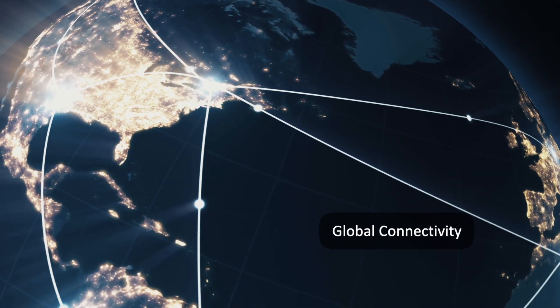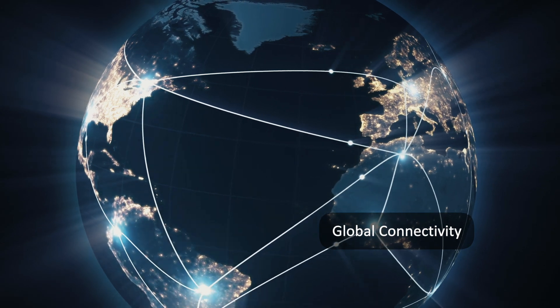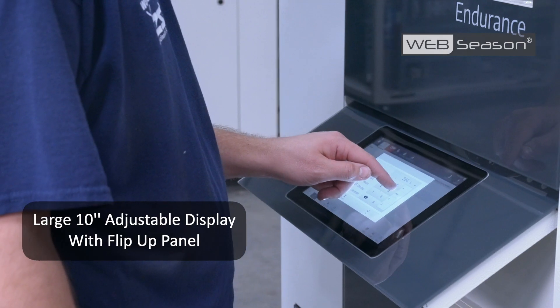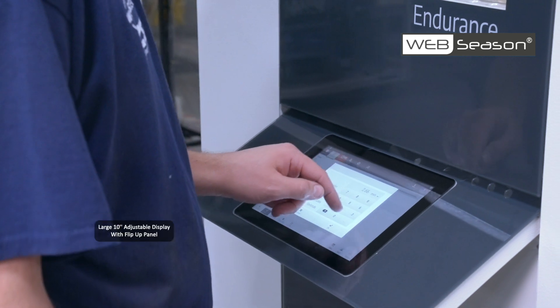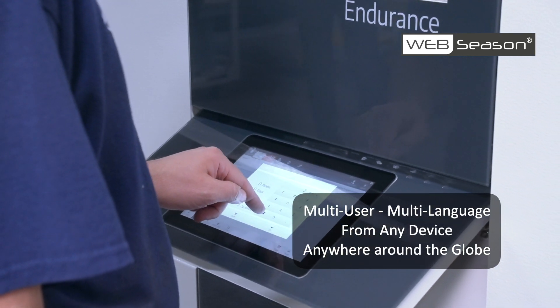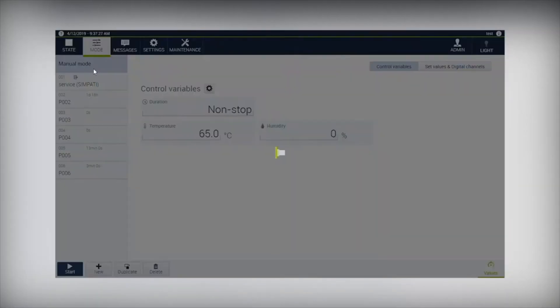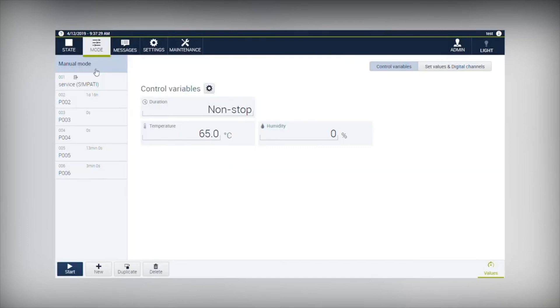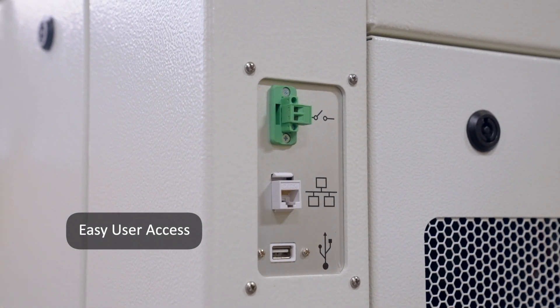Today's customers have facilities across all continents and demand solutions that offer user connectivity. The advanced 10-inch touchscreen controller WebSeason provides simultaneous real-time multi-user multi-language access to your Weiss Technique test chamber from anywhere in the world, from any device, making the Endurance a truly global product.